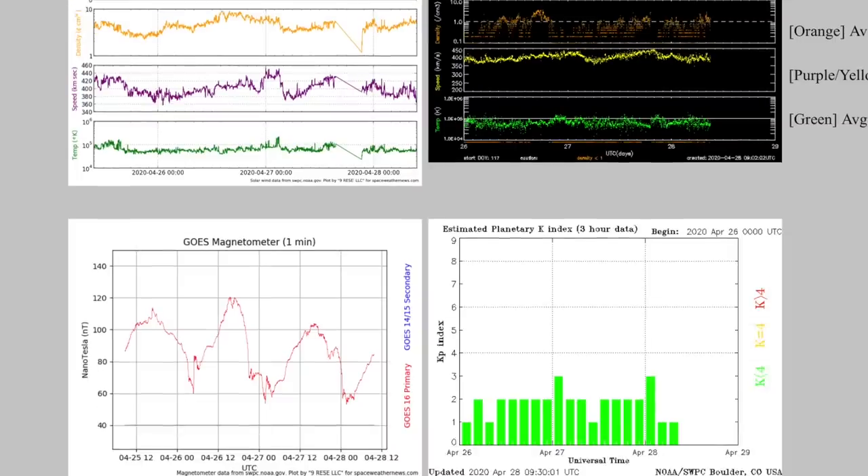Solar wind, magnetometer, and KP index here — all is quiet in the solar wind plasma stream and Earth's magnetosphere.